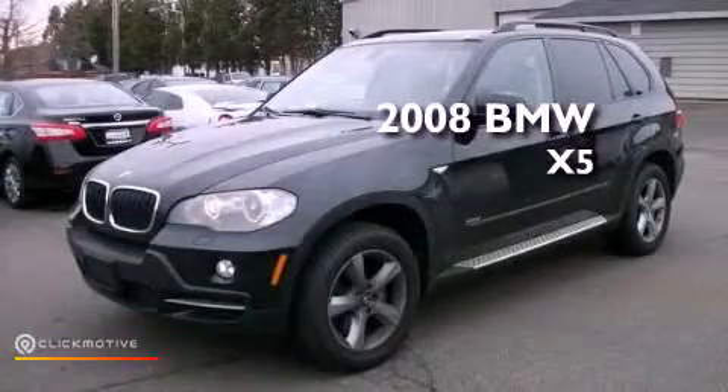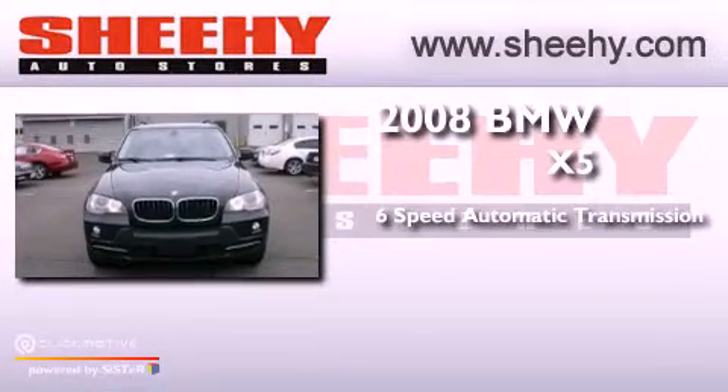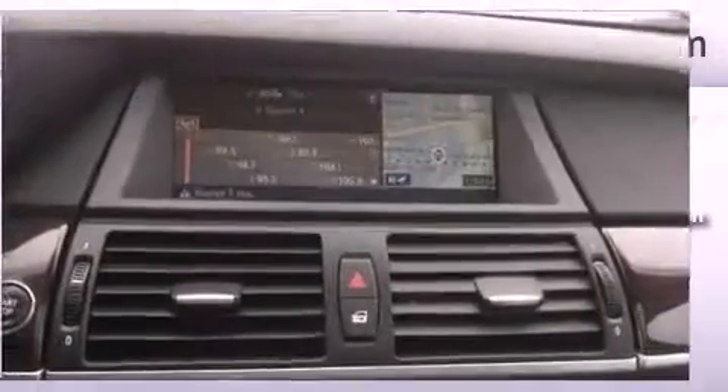This is a 2008 BMW X5. This crossover has a six-speed automatic transmission, a 3.0-liter inline six-cylinder engine, and the added safety and control of all-wheel drive.